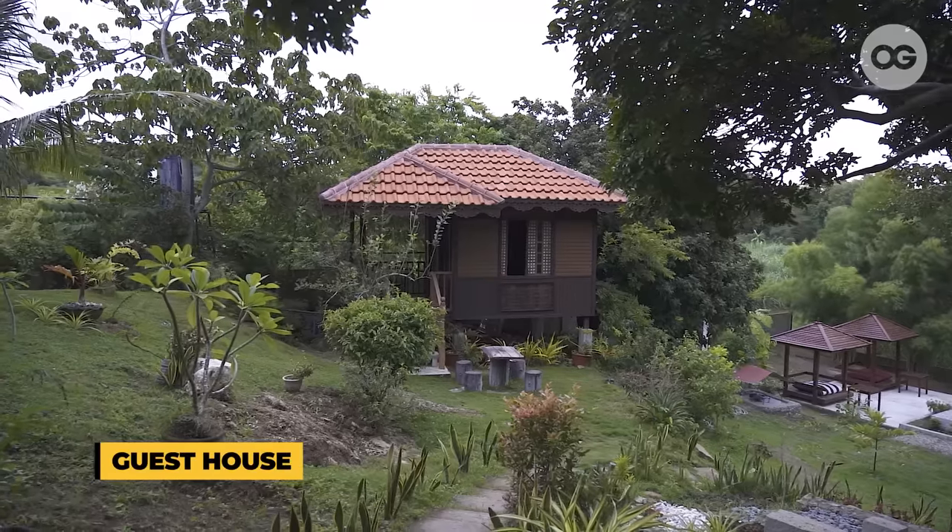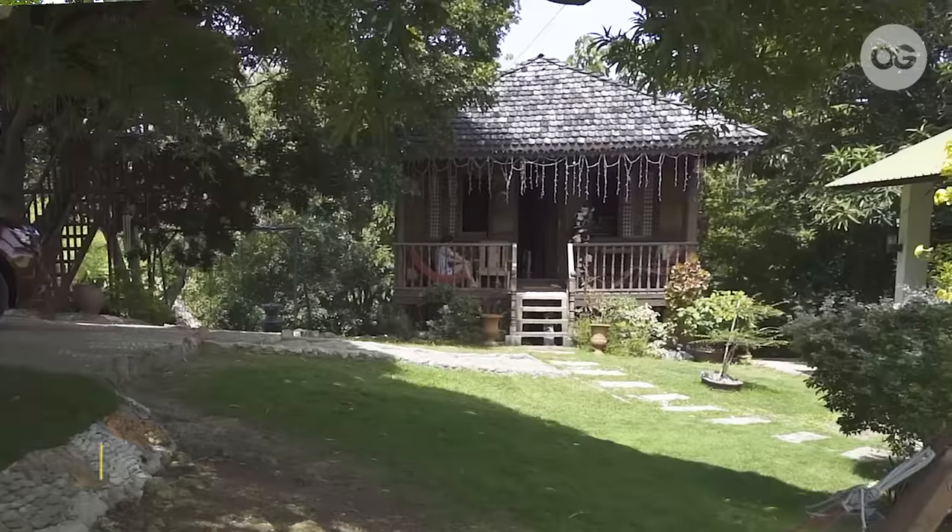Here in Casa Mendoza, we have three houses: the guest house, the tree house, and the main house. Now let's check on the tree house.